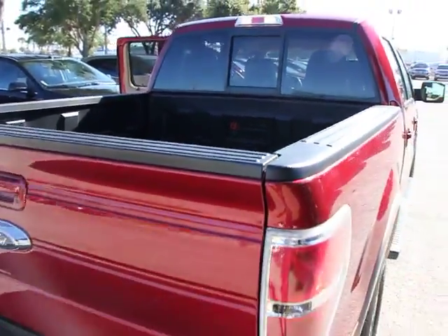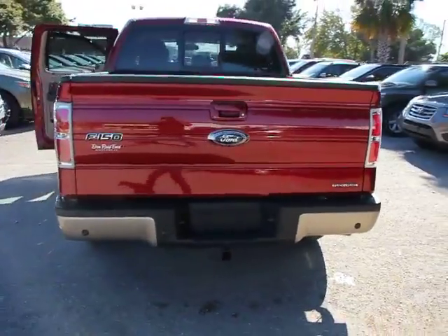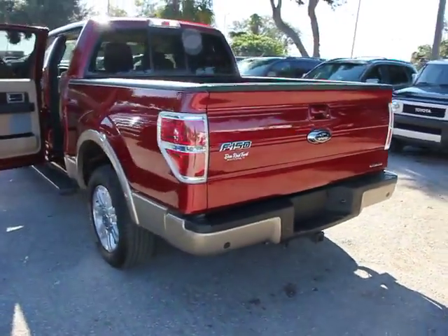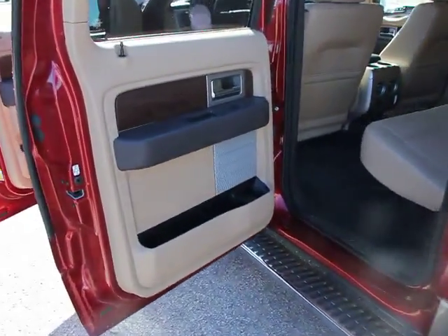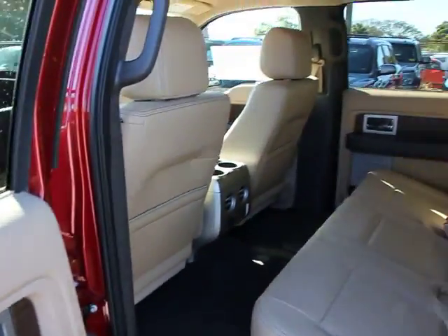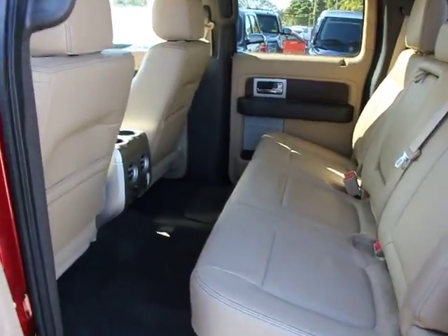Traction control, dual airbags, power steering, heated and cooled front seats, four-wheel disc brakes, universal garage door opener, power windows, rear window defroster, electronic stability control, security system.